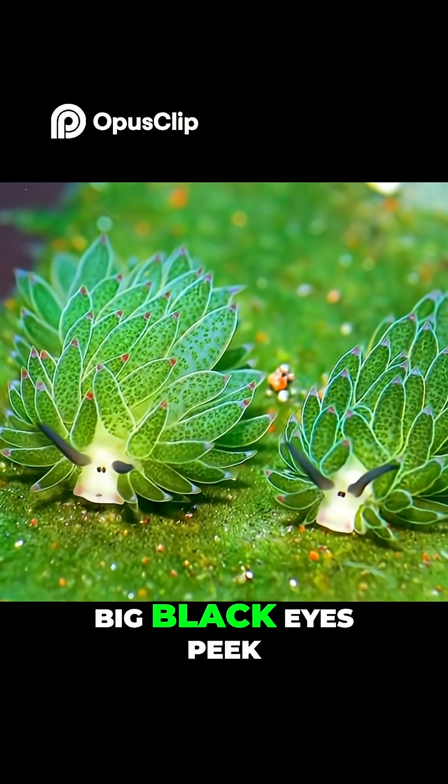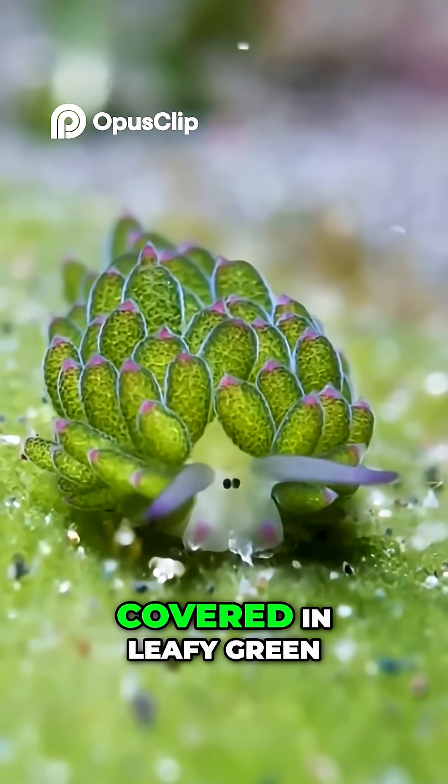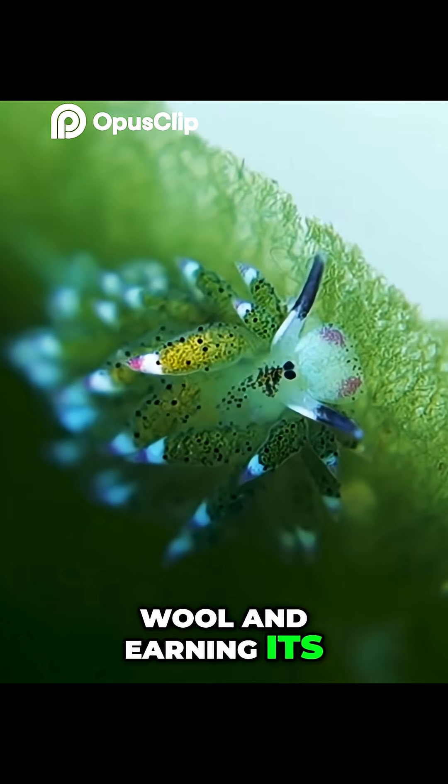Its white face and big black eyes peek out from a body covered in leaf-like cerata, giving it the appearance of a miniature sheep covered in leafy green wool and earning its cute nickname.